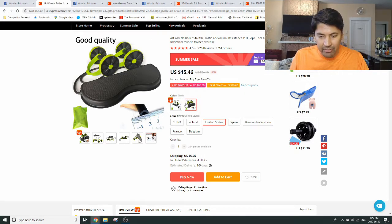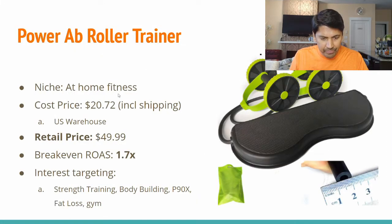This product has a US warehouse and roughly about $20.72 including shipping is our cost. I would suggest you can try to retail it at $49.99. Yes, it's not exactly three times, but it's roughly two and a half times the cost price, and it's a good starting point to test off at.